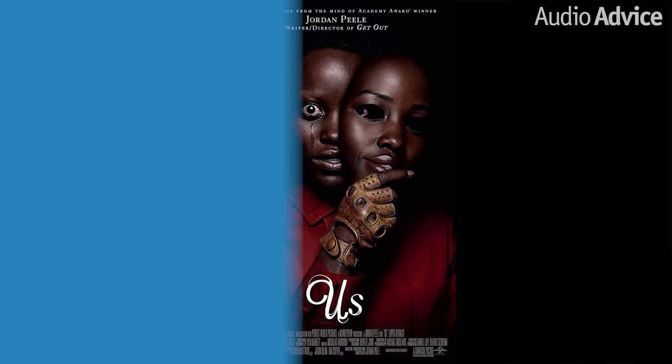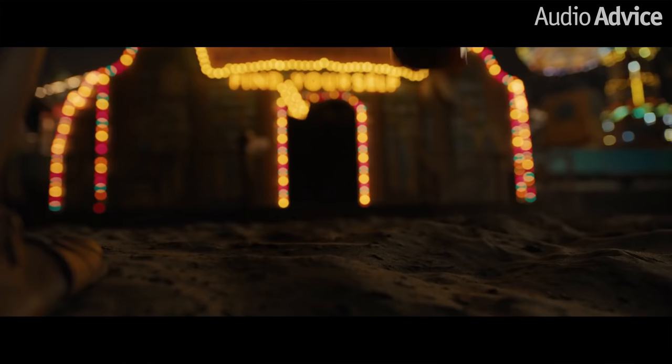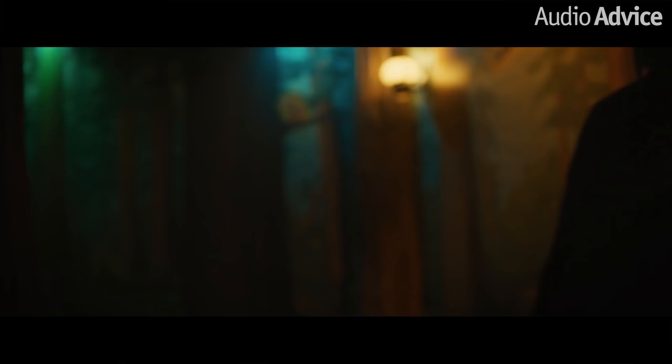Coming in at number 7 is Jordan Peele's second movie, Us. Opening in a carnival was an awesome experience to hear in Dolby Atmos — the games to the sides, the rides overhead, the food machines, everything just immersed you right into the movie from the start. We were impressed hearing the dialogue right up front without compromising the height channels with all the rambunctious noises of a carnival. Even the opening credits with the music stand out, and the voices separate in the track extremely well. This movie was pretty spooky and the Atmos design is part of what really keeps you on edge for most of the scenes.